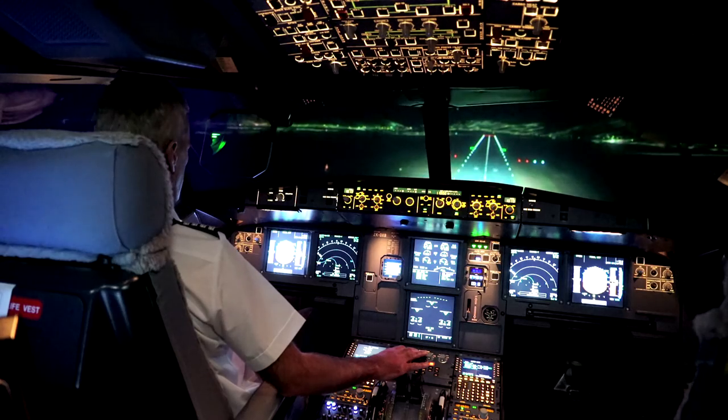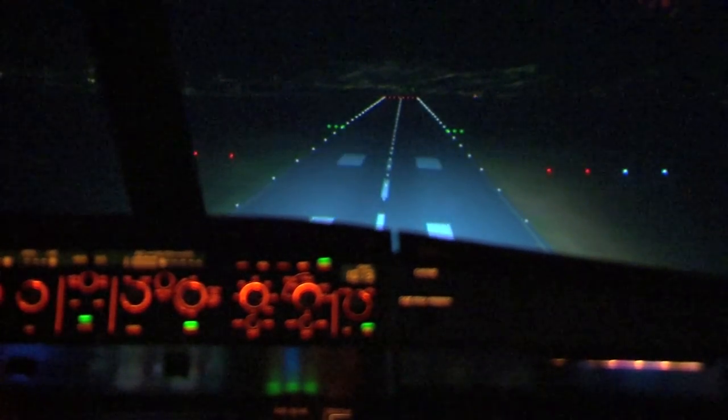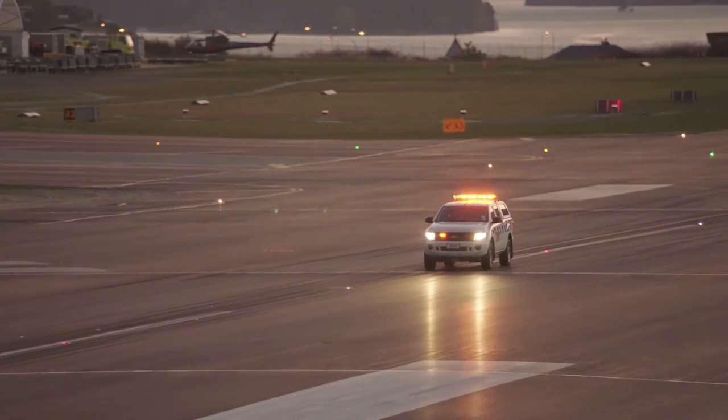Pilots have spent hours practising their approach in the simulator and then the real deal — proving flights. That's enabled pilots to become familiar with operating into Queenstown at night, but more particularly our staff at the airport, enabling them to interact and operate around the aircraft at night, which they've never done before.